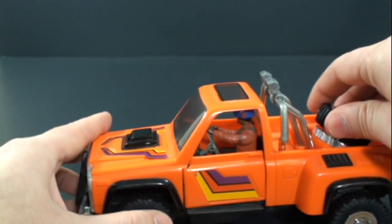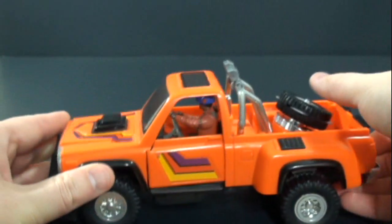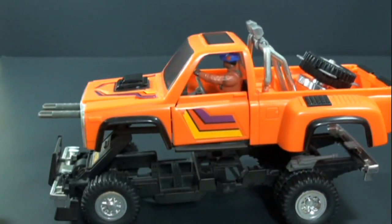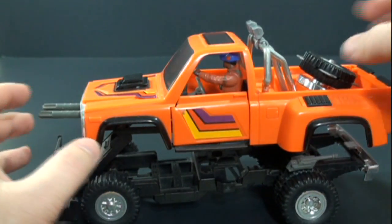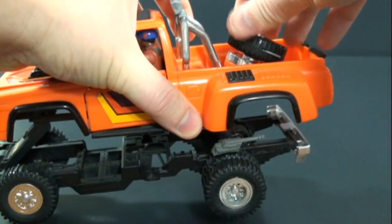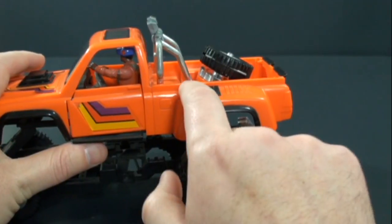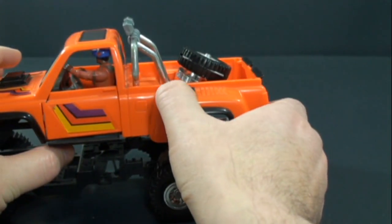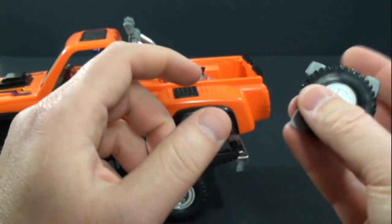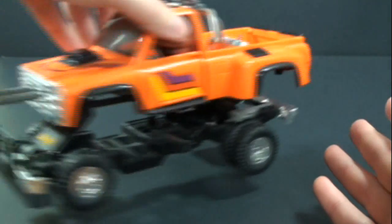To transform it into attack mode, there's a little slide button right down here — push that back and it pops up into attack mode. Another gimmick: the spring is not as strong as it used to be since it's an older toy, but you pull back on this little slide black piece and it actually launches the tire, which is really cool. Everything we saw in the show, you get with the toy.